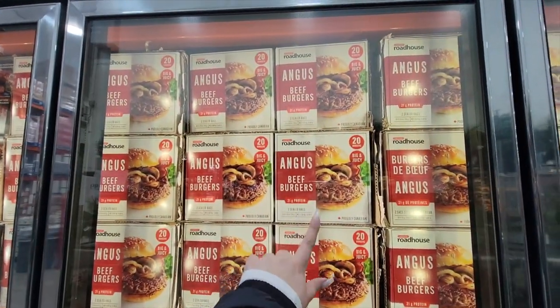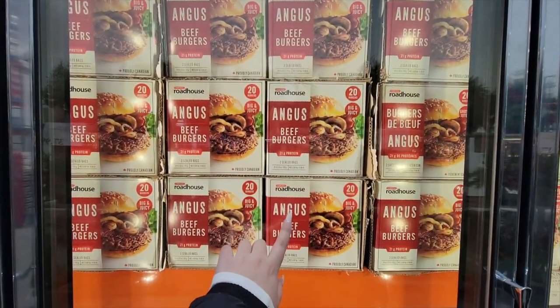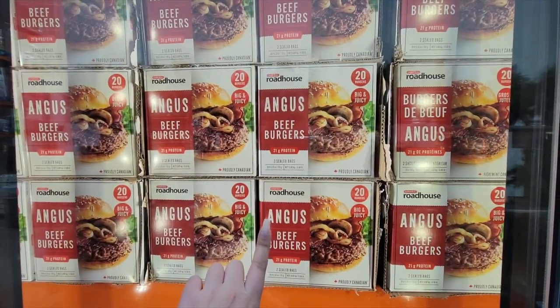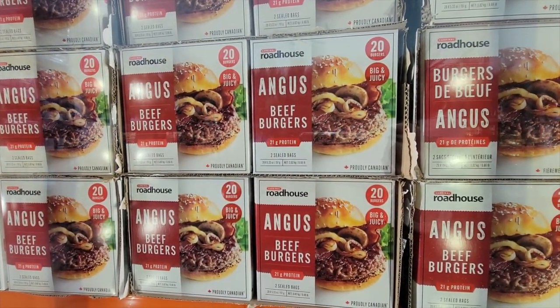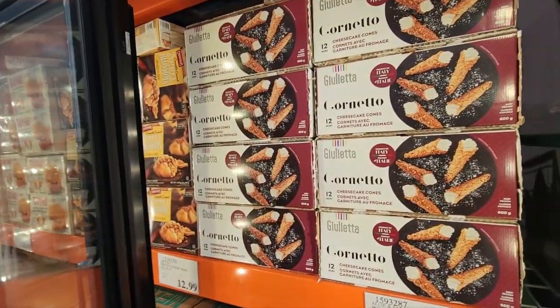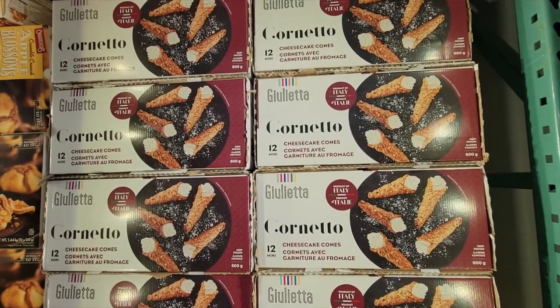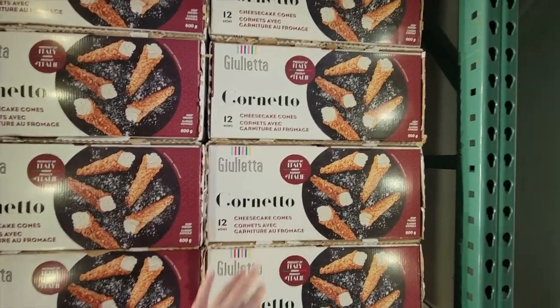These are the best beef burgers — Roadhouse at $27.99. My dad loves the Roadhouse ones. Hi dad, if you're watching. We're going to get the Roadhouse Angus beef bacon beef. It looks like a cannoli — cheesecake cones. Holy shit, these look divine.